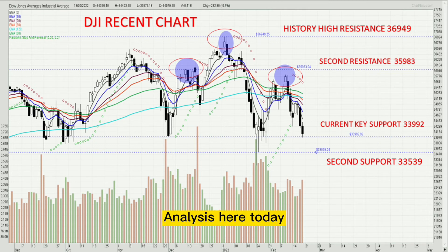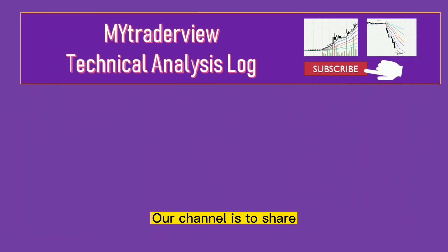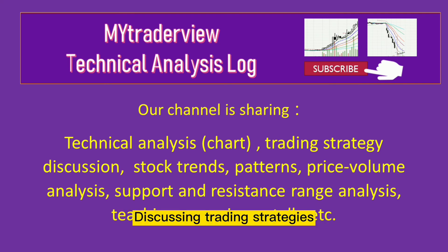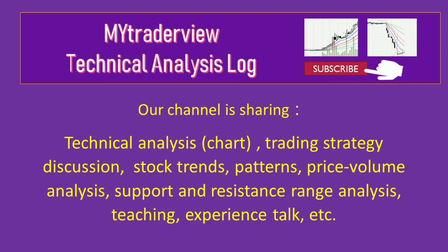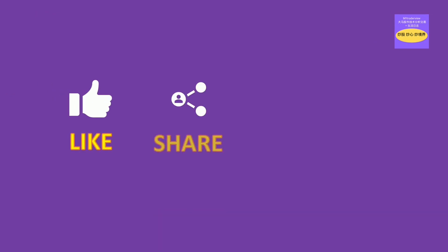Analysis ends here for today. I will share more good content with you in the next issue. Our channel covers technical analysis, chart research, trading strategies, stock trends, price space, support and resistance areas, and technical teaching experience. If this video helped you, please support us and click to subscribe. Thanks for watching.